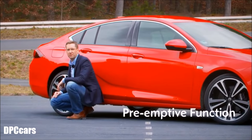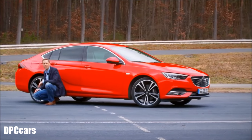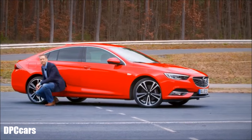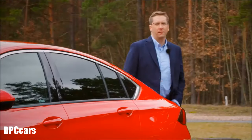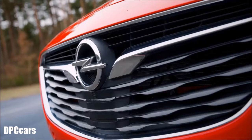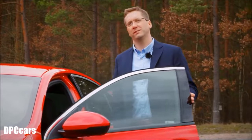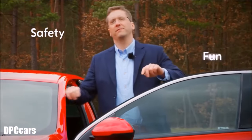The pre-emptive function allows the Orwell-Dry system to react even before the engine delivers torque to the rear. The yaw damping function stabilizes the vehicle in oversteer and understeer situations. This increases safety and delivers great driving fun.